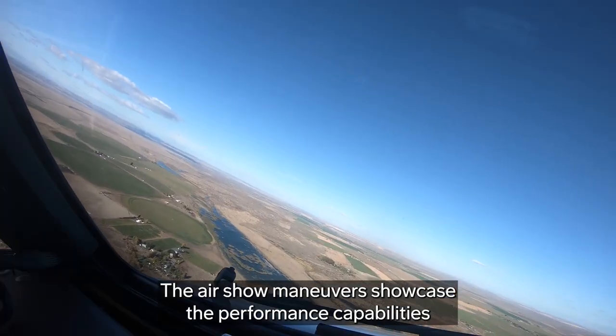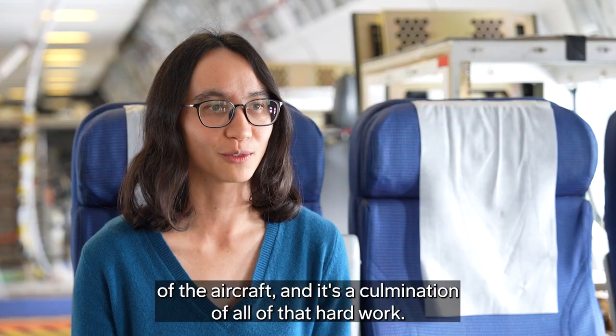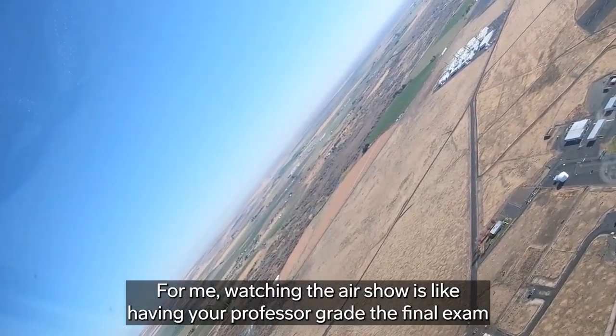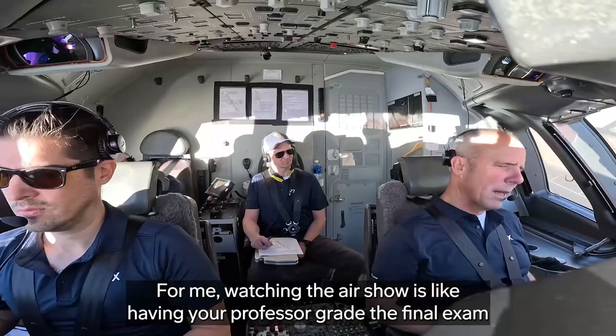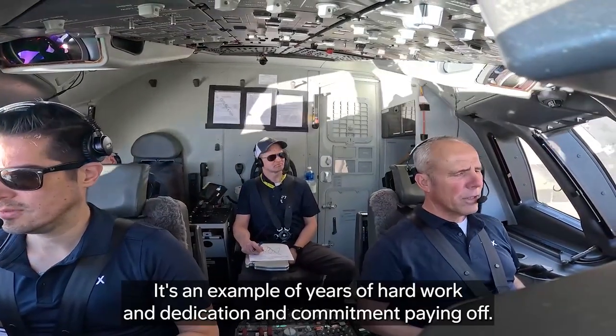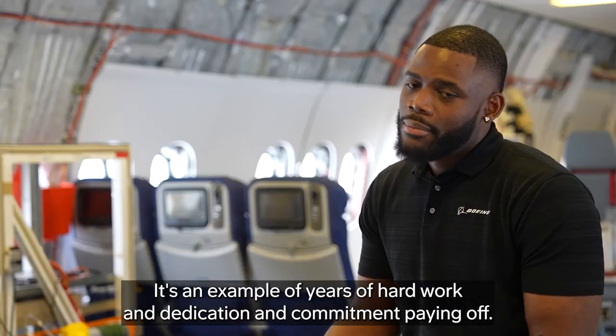The air show maneuvers showcase the performance capabilities of the aircraft, and it's a culmination of all of that hard work and we're all really proud of it. For me, watching the air show is like having your professor grade the final exam in front of you and get every question with a correct check mark. It's an example of years of hard work and dedication and commitment paying off.